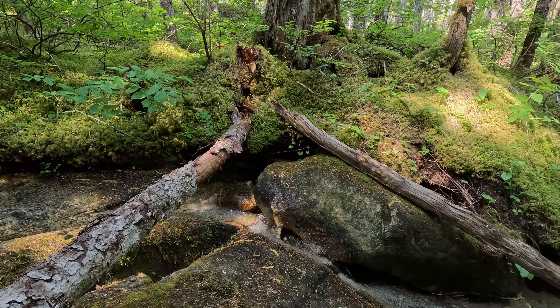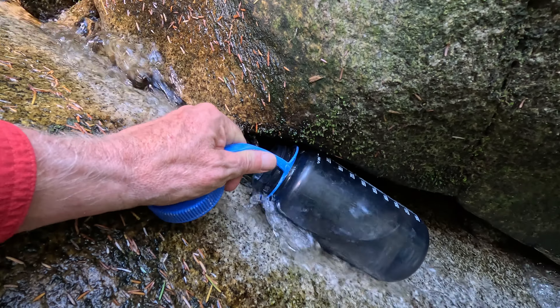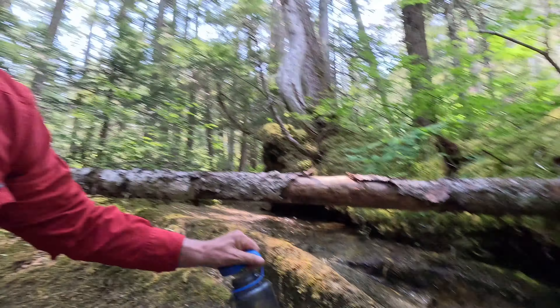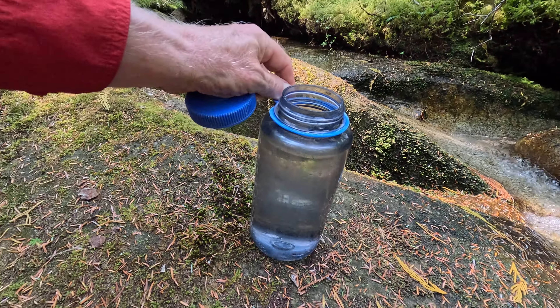It's still going in August — that's pretty cool. All tanked up and good to go. Fresh water, straight from the hills.